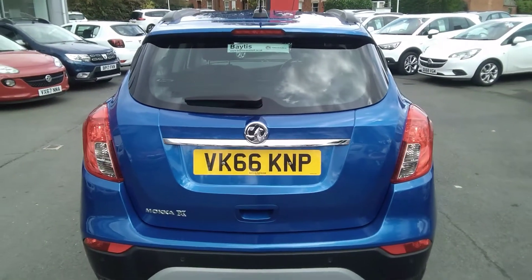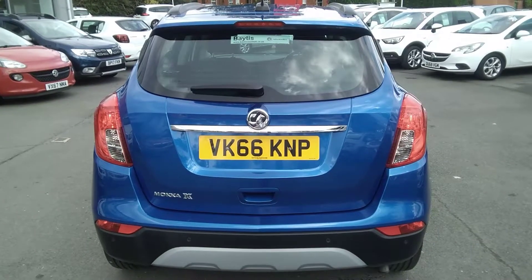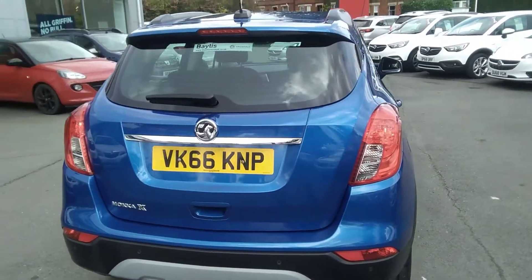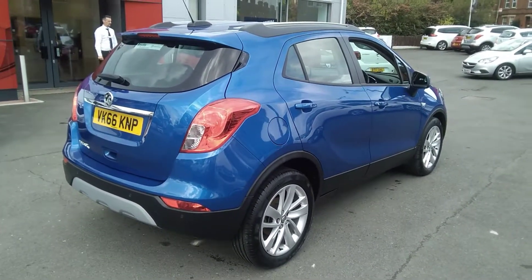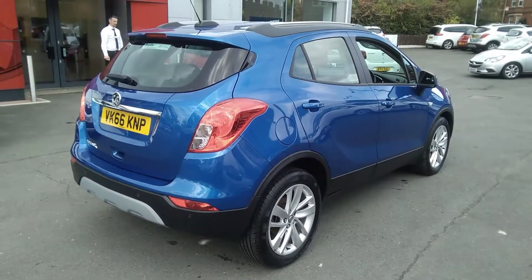Here at Bayless Vauxhall you may finance this vehicle using a variety of finance options. We also offer the Bayless service plan. For any further information on this or any other vehicle, please do not hesitate to contact us here at Bayless Vauxhall. Many thanks.